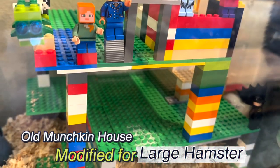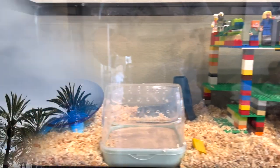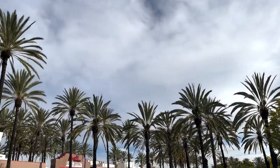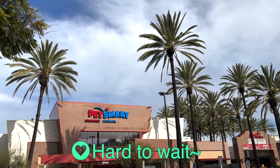Munchkin's old house is refurbished into a building with a high ceiling and waiting for a new family. It's time to pick up the new family.